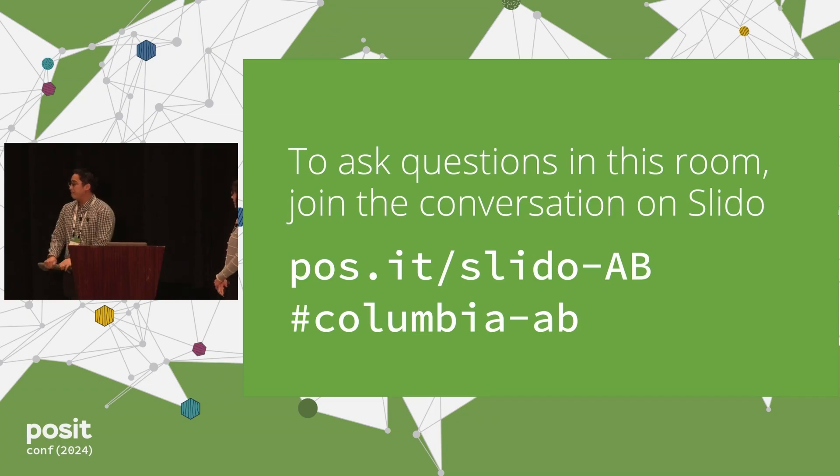Question: Is the code available for the example you showcased on GitHub anywhere? Answer: I can make it available. I had to make it not look like my actual code, which was annoying, but I'll post it on GitHub.